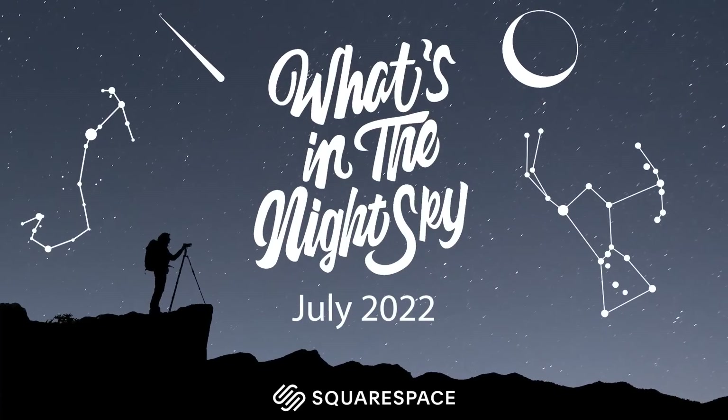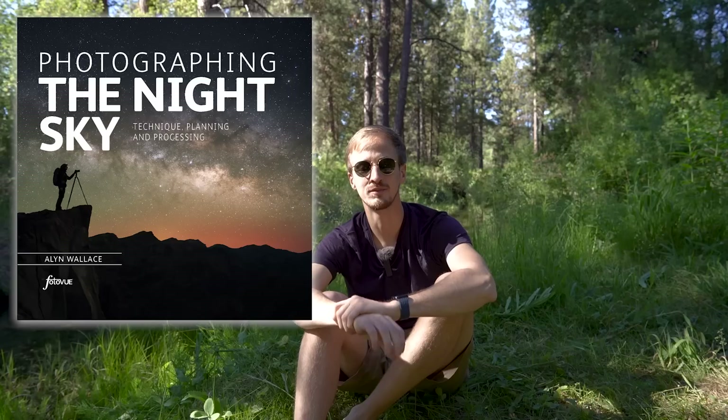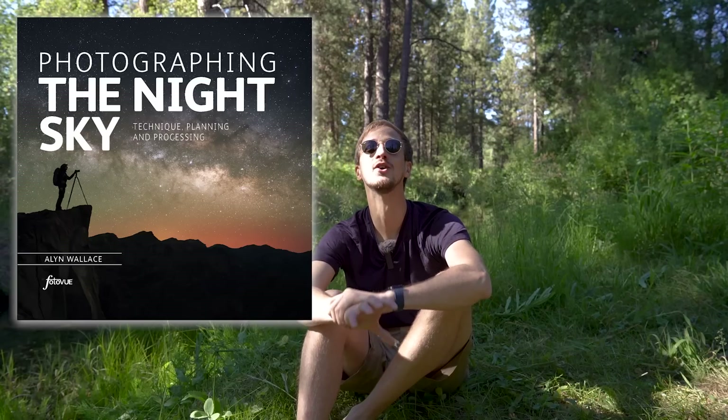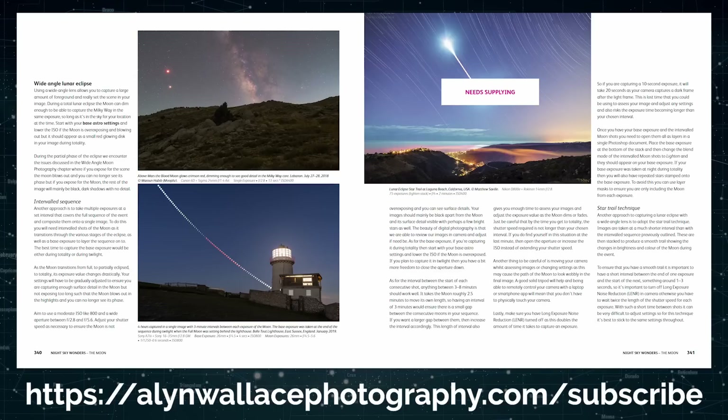Welcome back to another episode of What's in the Night Sky, sponsored by Squarespace. It is July, which means it is the peak of Milky Way core season — we've got Milky Way core all night. I apologize if this video is uploaded a little bit late; I'm super busy right now finishing my book, Photographing the Night Sky, which I've been working on for the past four and a half years.